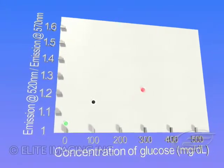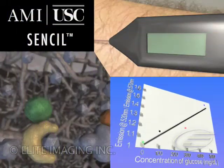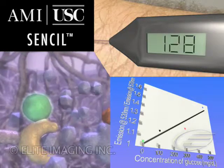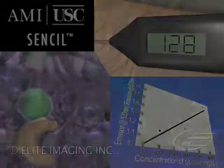Sensils can be configured for a variety of analytes. They can be mass-produced at low cost and injected and used by patients themselves to provide close monitoring and precise treatment of a wide range of clinical problems.